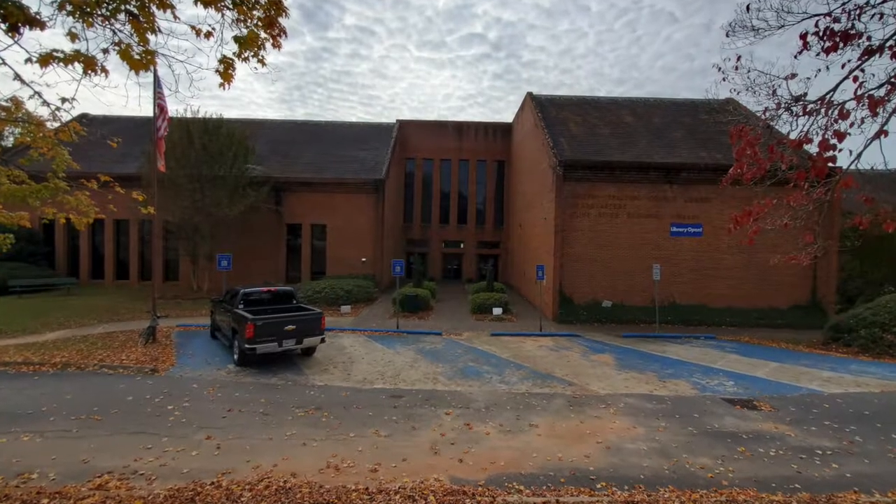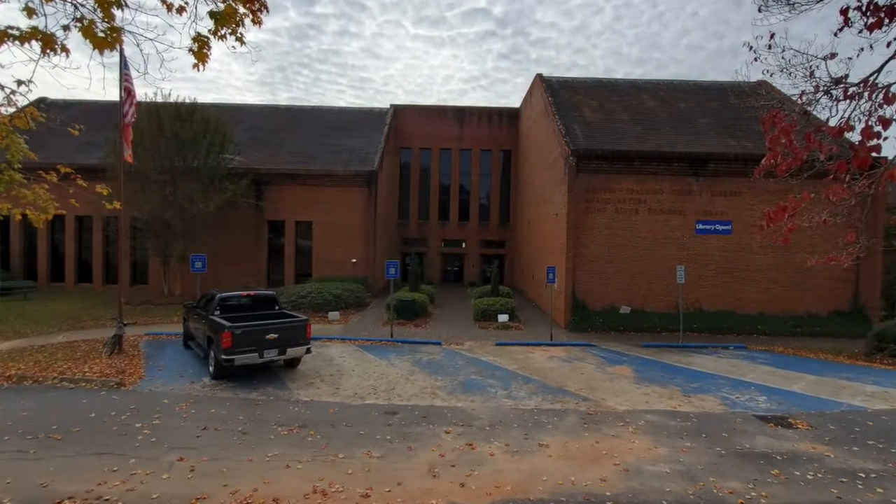Hi, my name is Bea Mengel and I'm the Youth Services Librarian at the Griffin Spalding County Library, which is part of the Flint River Regional Library System. We are located at 800 Memorial Drive here in Griffin.